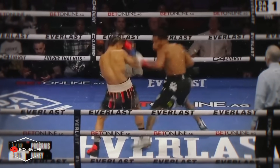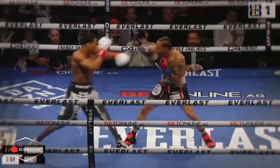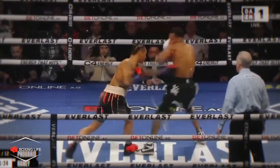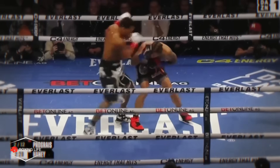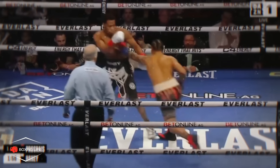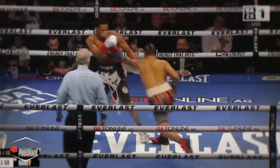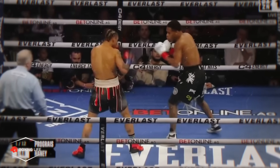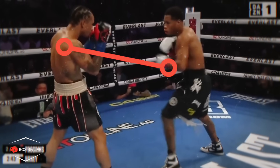Instead, Devin would just take a step back when Prograis threw the jab or even frame out his lead hand, while he would also continually move out to his left so Regis couldn't set up his left hand. Haney would also look to get the outside position on the southpaw whenever he threw that one-two or lead straight. Round one was the only round I actually gave Prograis, and that's because he did land some good body shots with the left hand, even though it was still quite a close round. Unfortunately for Regis, Haney was able to figure out the perfect range and positioning to fight him from, and this would be the case for the rest of the fight.